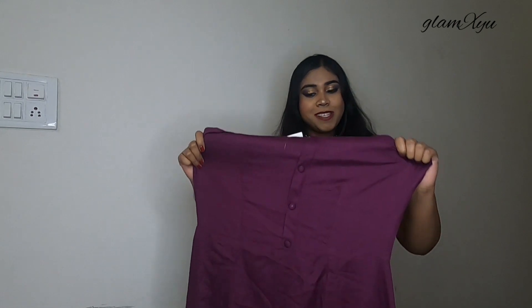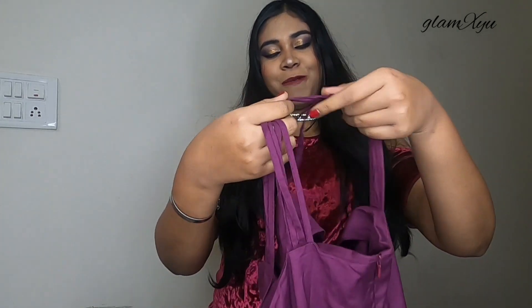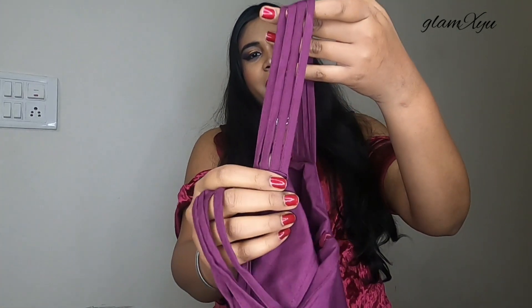I will show all the dresses at the end. Now let's see how our next dress is. Today's second dress is this purple color. It is a new length and has a zipper back, so you can wear it easily. There are some sleeves here. There is nothing very special here, but it has a good pattern - this kind of design is given in this pattern.